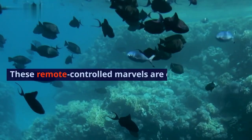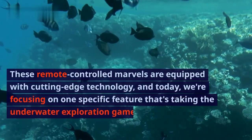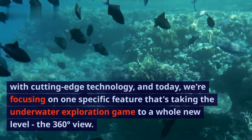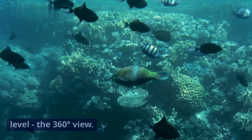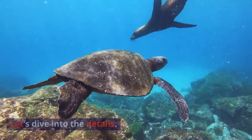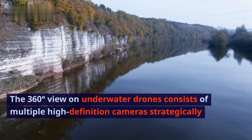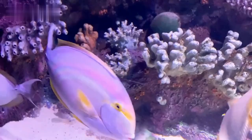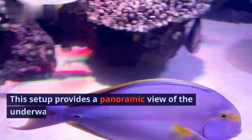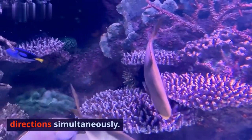These remote-controlled marvels are equipped with cutting-edge technology. Today we're focusing on one specific feature that's taking the underwater exploration game to a whole new level: the 360-degree view. The 360-degree view on underwater drones consists of multiple high-definition cameras strategically placed on the drone's body. This setup provides a panoramic view of the underwater environment, allowing us to see in all directions simultaneously.